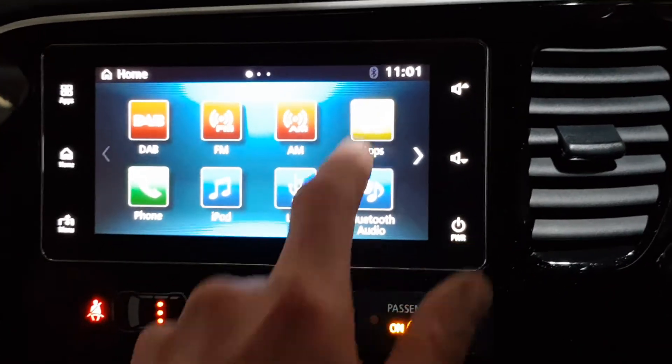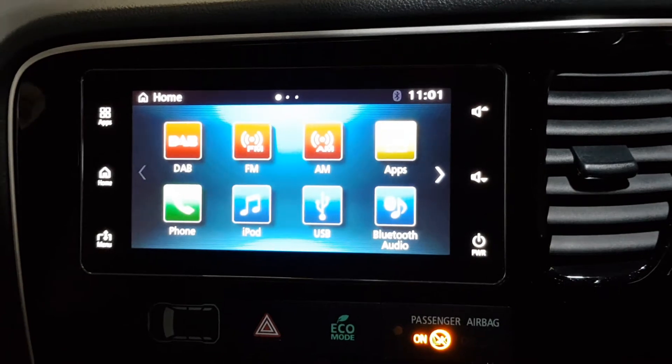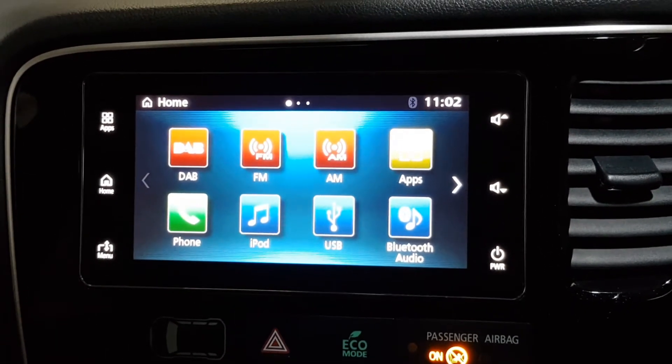A nice thing about this is you've got the apps, so you've got screen mirroring from your phone with Apple Play or Android Auto, so you can have all your apps coming through onto the screen. You've got Bluetooth streaming as well, DAB radio.